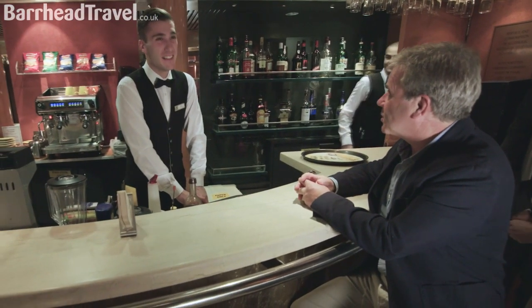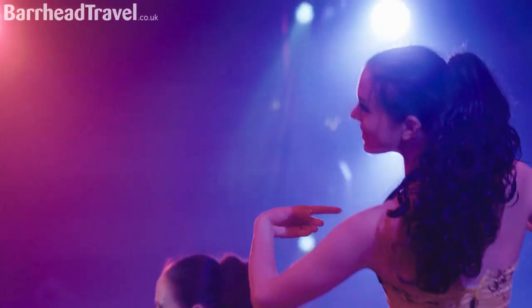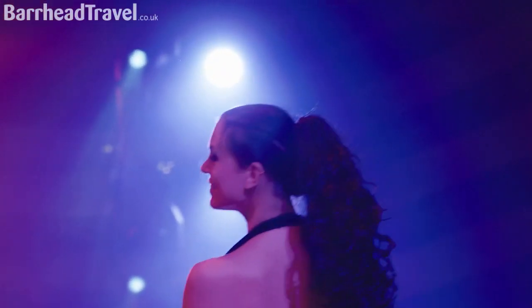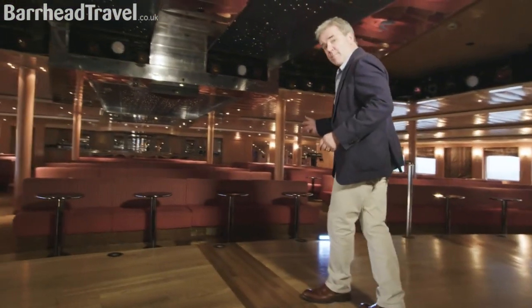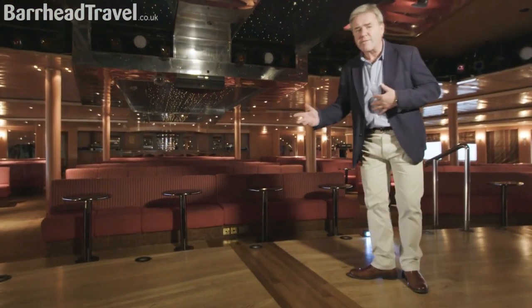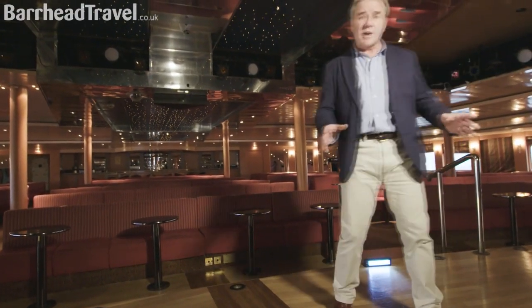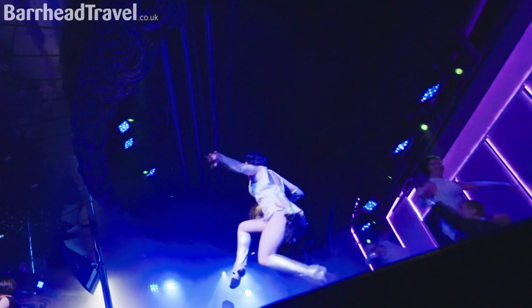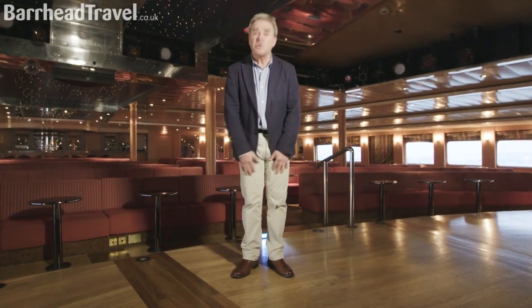When you're on board the Marco Polo, the most strenuous thing you'll do in a day is make a choice. In the evening, you've got the choice of three entertainment areas. Have a look at this — this is the theatre. But to me, this feels more like a very friendly club than a big stuffy theatre. But come showtime, all this area is going to be filled with dancing girls, singers, musicians, and comedians — and all you have to do is sit there and enjoy.